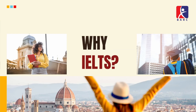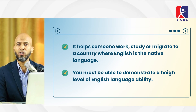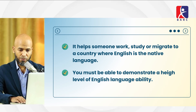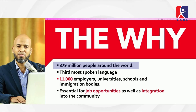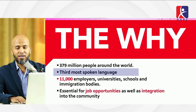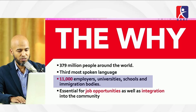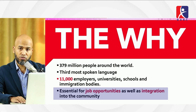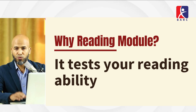So why IELTS? IELTS is designed to help someone work, study, or migrate to a country where English is the native language, and you must demonstrate a high level of English ability. Around 379 million people worldwide use English — it's the third most spoken language. Almost 11,000 employers, universities, schools, and immigration bodies use IELTS, making it essential for job opportunities in English-speaking countries.